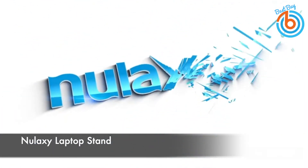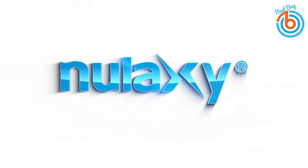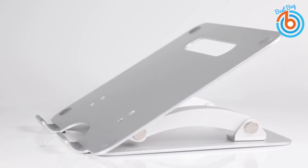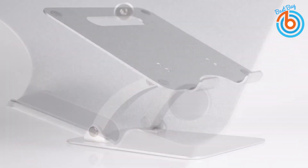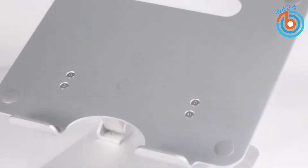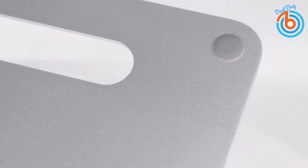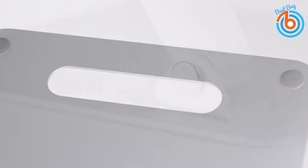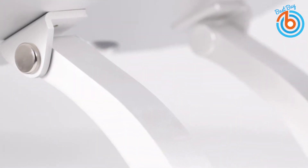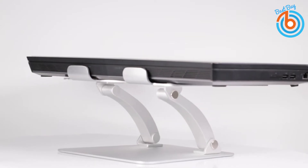This is the Nalaxy laptop stand. This laptop stand is compatible with all laptop models and sizes from 10 to 17.3 inches, such as MacBook, MacBook Air, MacBook Pro, Microsoft Surface, Google Pixelbook, other Chromebooks, and more. This laptop stand is adjustable in height and also angle — you can raise the laptop screen height flexibly from 3.15 to a maximum of 10.6 inches to eye level for better ergonomics and no neck and back pains.